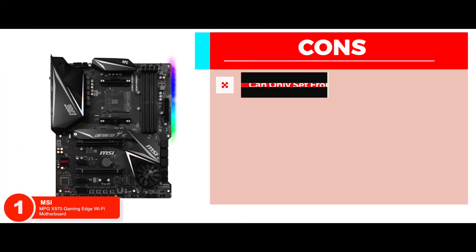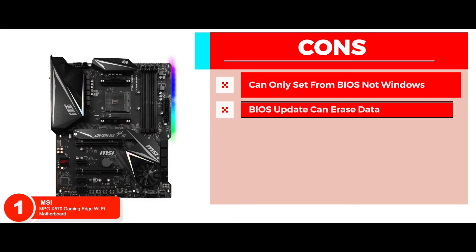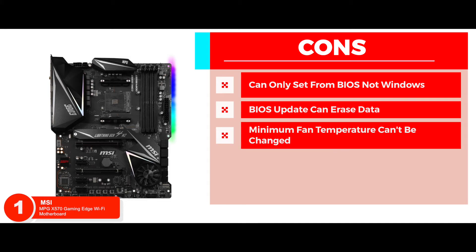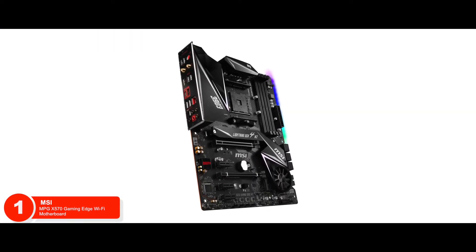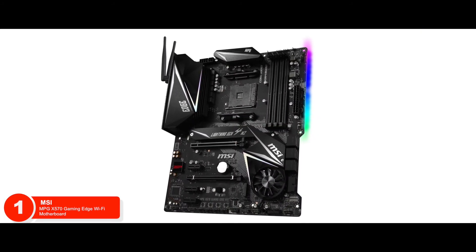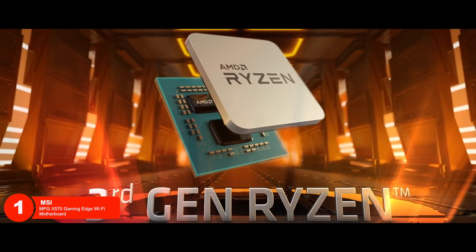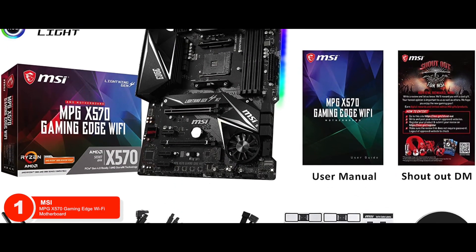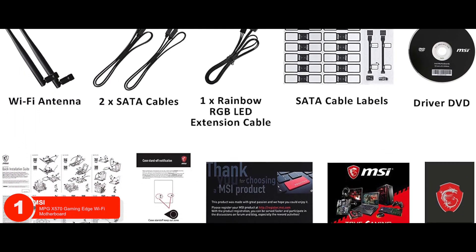However, the fan profile can only be set from the BIOS, not Windows. The BIOS update may erase all significant data, which can't be restored. And the minimum temperature for the fan to start is very high and can't be changed. The bottom line is, you can control the heat dissipation for better performance. It's designed to provide full support for second and third-gen AMD Ryzen processors with the AM4 socket, and it comes with a pre-installed I/O shielding for better protection from electrical shock.